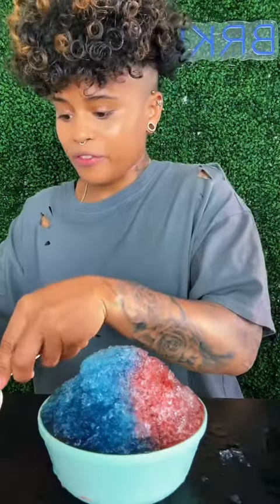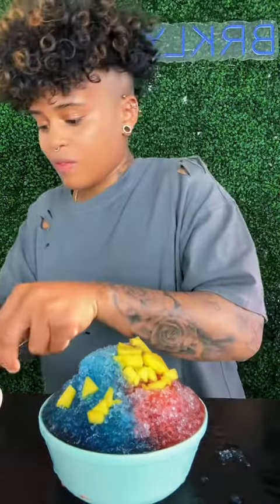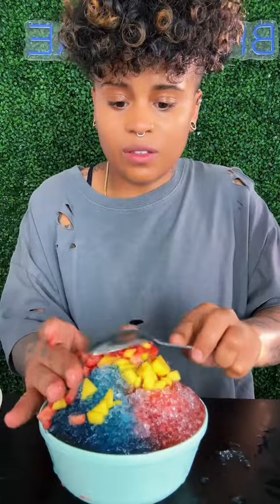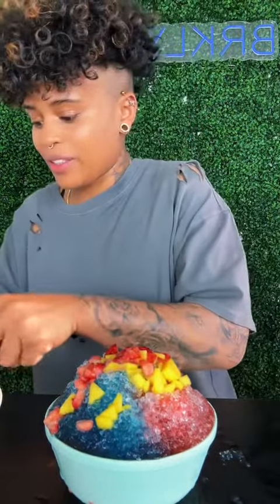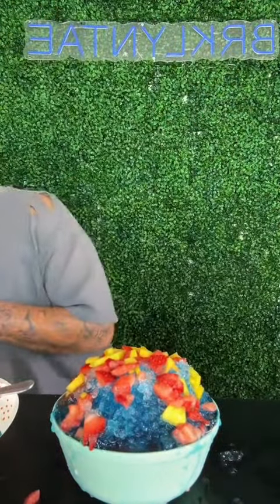Now we add the fruit. Come on now. Don't fail me now. It's looking like something, but I bet you it tastes good.